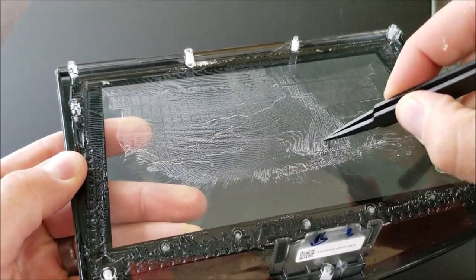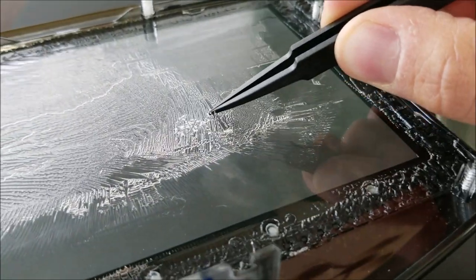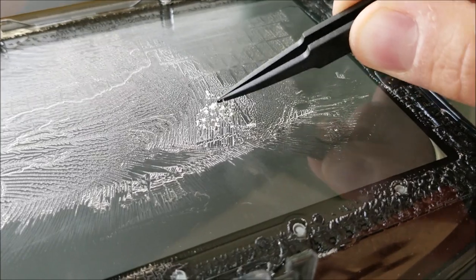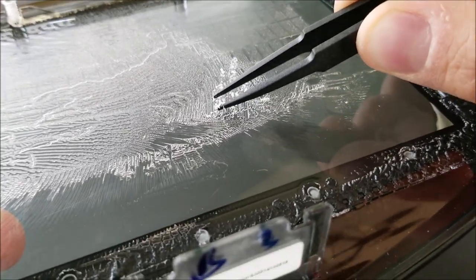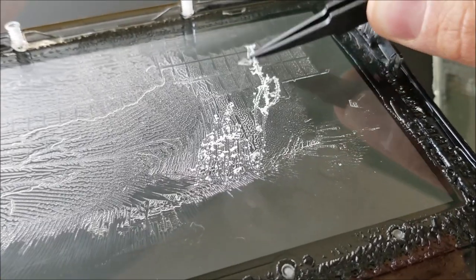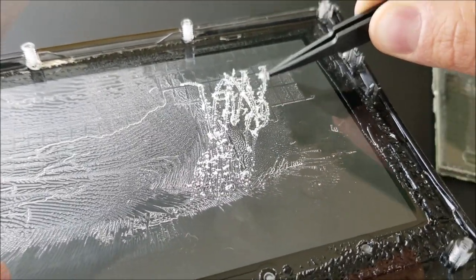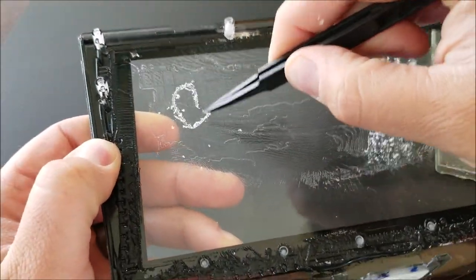This particular car had symptoms of no touch response on the lower section, which really corresponds to where the conductive gel is missing. As you can see, the gel is no longer a liquid substance — it has really turned into sort of a powder. It's dried out through the holes on the outer perimeter.